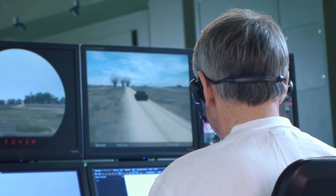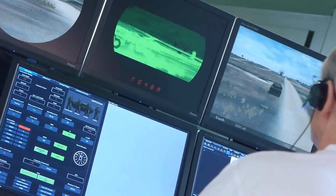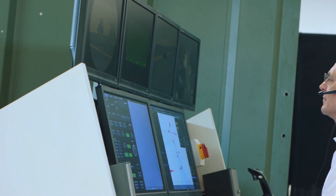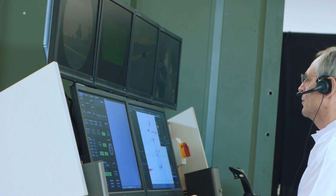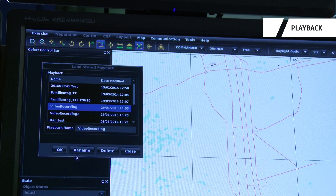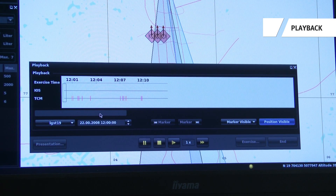The instructor has the ability to create complex scenarios containing own and opposing forces, which will behave autonomously with the Rheinmetall computer-generated forces. The instructor also has the option to store the playback for debriefing and analysis.